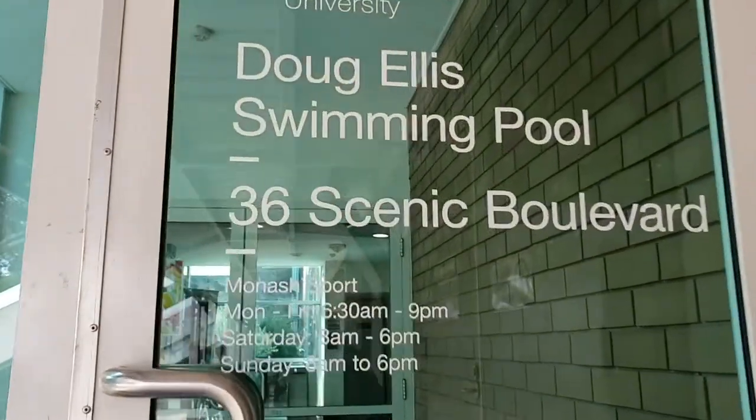So now I've arrived at Monash University College campus. I'm going to start my day by swimming at the Doe Alley swimming pool.